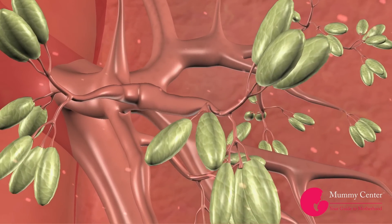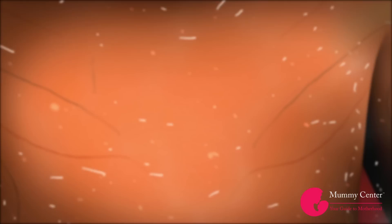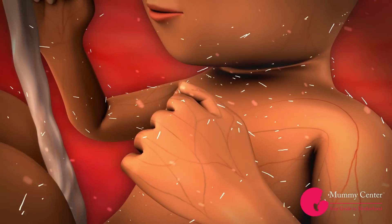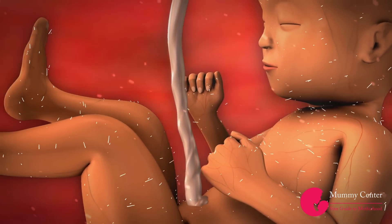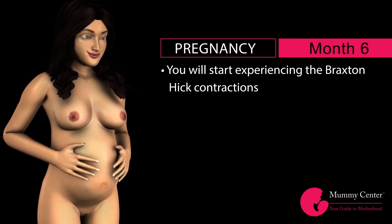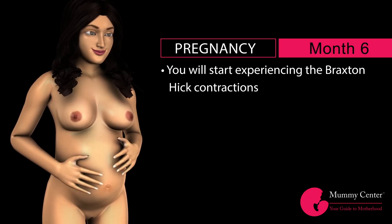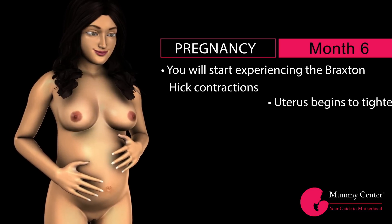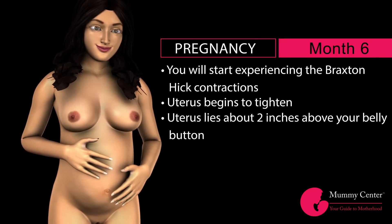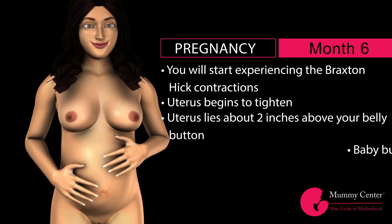There are many small cells that will be releasing surfactants, which will help your baby breathe after childbirth. Most preterm babies born around this time do not have enough surfactants in their lungs to keep breathing. You will start experiencing Braxton Hicks contractions. Though these contractions start at a very early phase of pregnancy, it is from the 24th week that they become more prominent, because the uterus begins to tighten. The uterus is rising up and lies about two inches from your belly button.